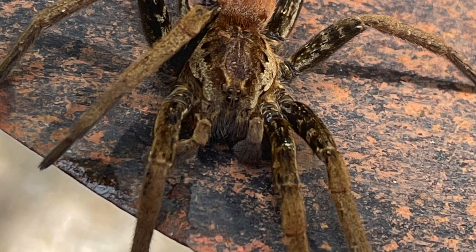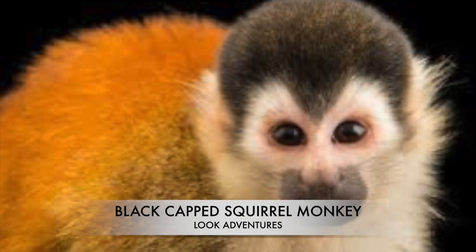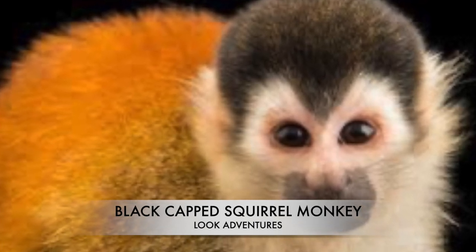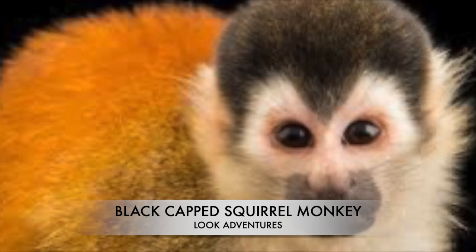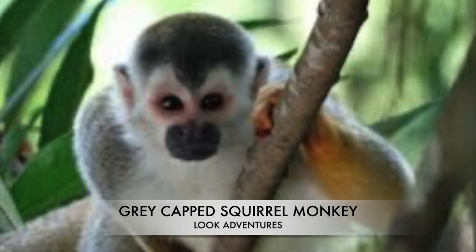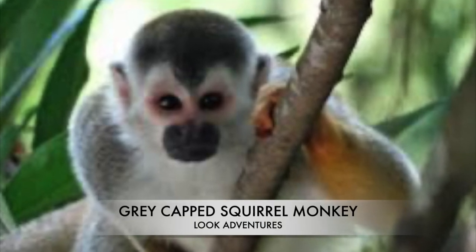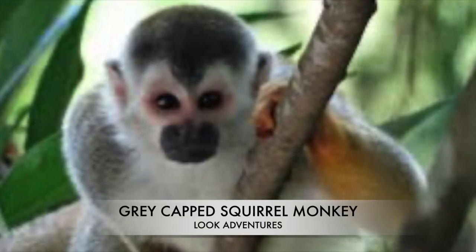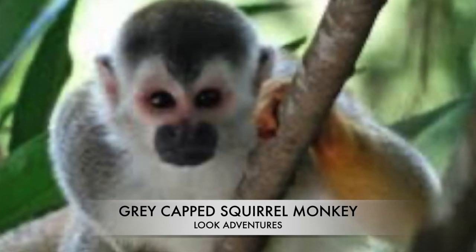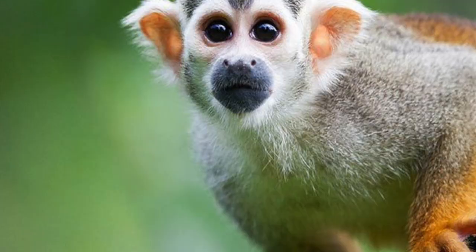There are two squirrel monkeys in Costa Rica: the black-capped Central American squirrel monkey and the gray-capped Central American squirrel monkey. The one that we're going to be concentrating on is the black-capped Central American squirrel monkey, which is the monkey that we see down where we spend our time when we go to Costa Rica.